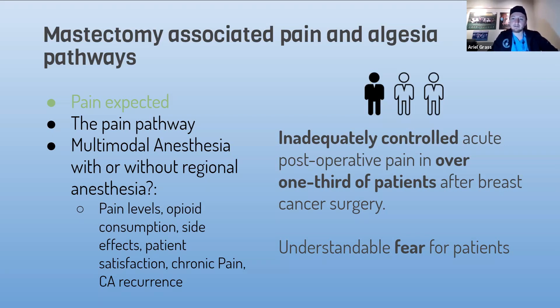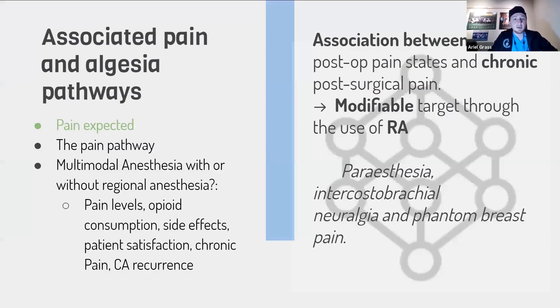This understandably causes fear for patients because they hear stories. And there's an association as well between the acute pain and the chronic post-surgical pain. So this is a modifiable target for regional anesthesia, which we can help. The chronic problems that develop are paresthesia, intercostal brachial neuralgia, and phantom breast pain.